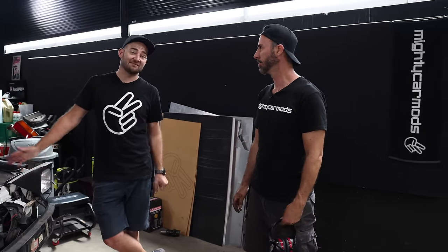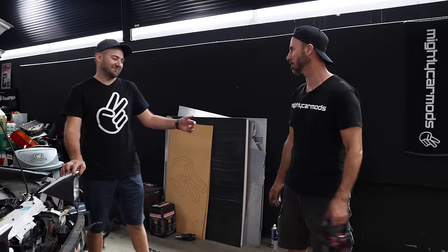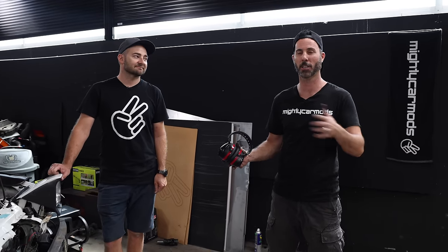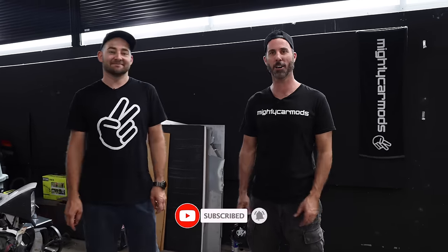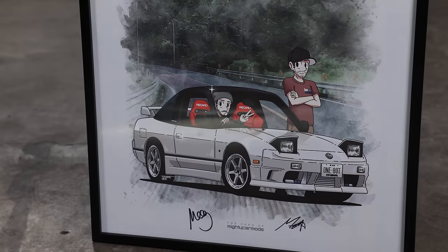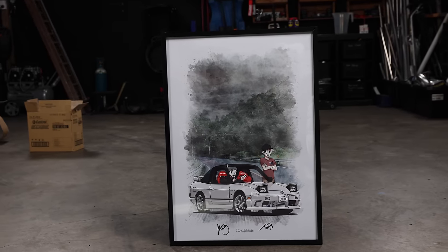Thank you very much everybody. You can support the show by going to MightyCarMods.com — we've got an email list, blog posts, and lots of interesting stuff happening. Follow us on social media, click the bell, and you'll get updates. See you next time! And remember to grab yourself a 180SX poster — available for a limited time only. We'll sign it and ship it to your door anywhere in the world. Once they're gone, they're gone forever.